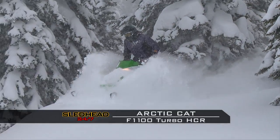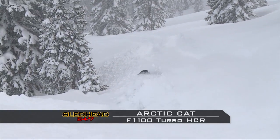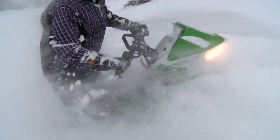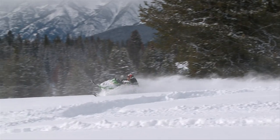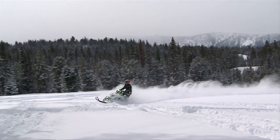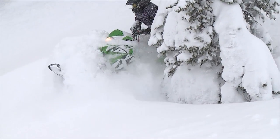Next, the Articat F1100 Turbo HCR. That thing climbs. They put a new 2.6-inch track in it — it went from two and a quarter to 2.6. Pretty minimal difference, but I tell you, it made a huge difference. That thing climbed and pulled through the powder way better than last year. They also narrowed up the front end a couple inches, which made it side-hill easier. As far as a point-and-shoot sled, it's pretty tough to beat that one.